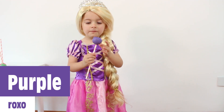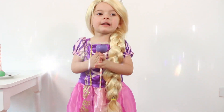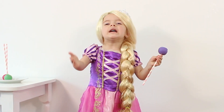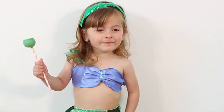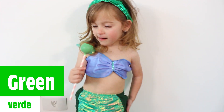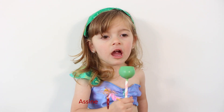Do you know what color this is? Oh, it's purple. This is purple. Yeah! This is purple. Green, green, green, green. Do you know what color this is? This is green.